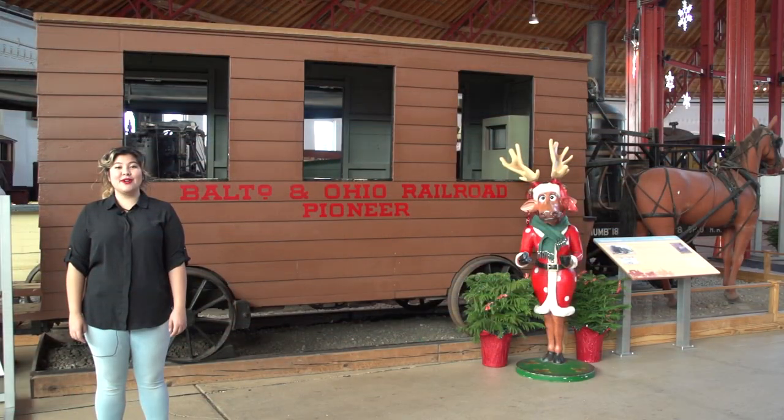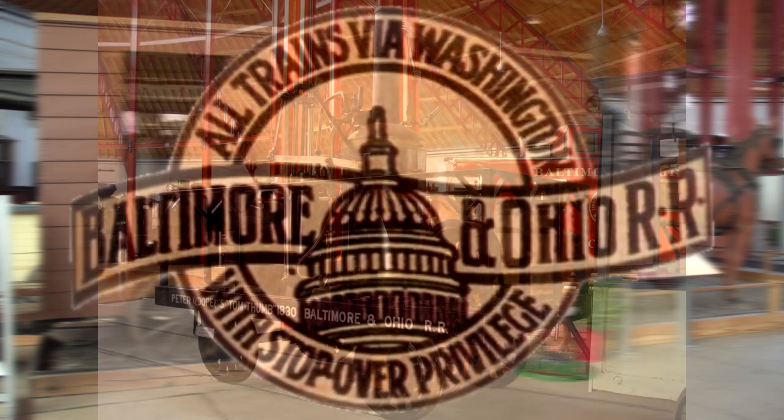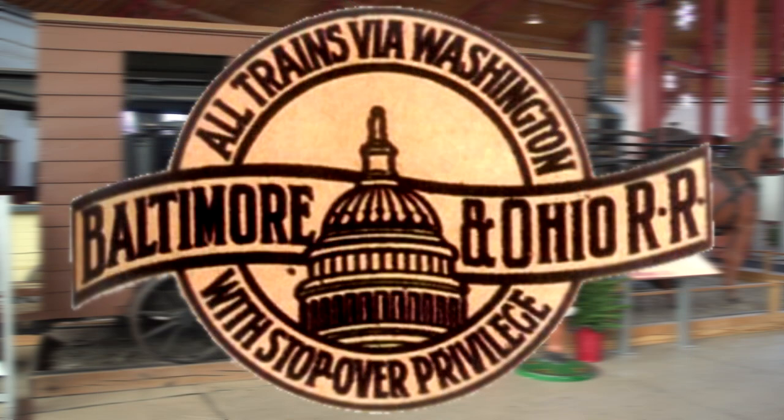The B&O Railroad started in 1827 with its first charter to begin a railroad in America. Three years later, in 1830, Peter Cooper invented the Tom Thumb, America's first locomotive built in the U.S. Cooper raced it against the horse, who won because of a mechanical malfunction. In 1835, the B&O Railroad was the first railroad to enter the nation's capital. And 17 years later, in 1852, it reached its original charter destination, the Ohio River.